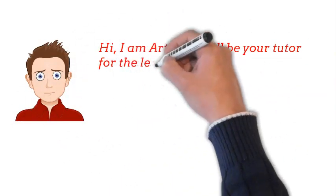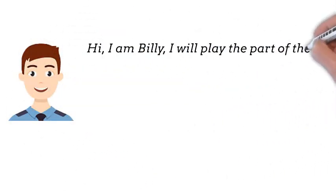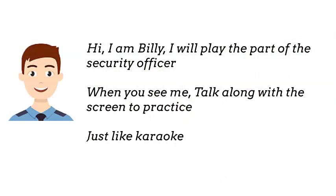Hi, I am Arthur, I will be your tutor for the lesson. Hi, I am Billy, I will play the part of the security officer. When you see me, talk along with the screen to practice, just like karaoke.